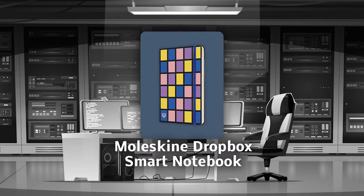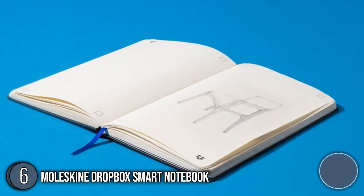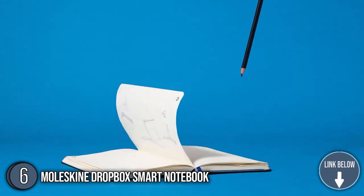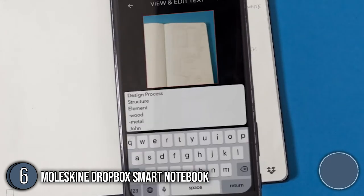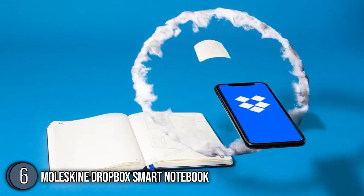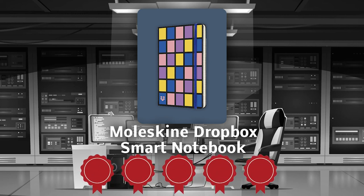The sixth smart writing set on our list is the Moleskine Dropbox Smart Notebook. With it, you can transfer handwritten notes and doodles from your notebook page to your Dropbox account, giving both individual and group projects extra depth and character with collaborations and private panels. Using the Moleskine Page Capture App, you can instantly access, share ideas, and scan documents that you've worked on across any device and platform. TrustedShoppingGuy.com has awarded it a 5 Badge Rating.